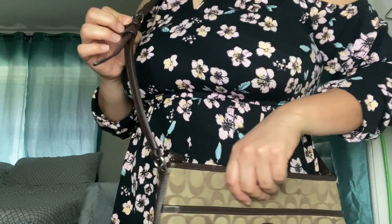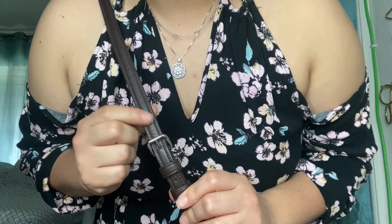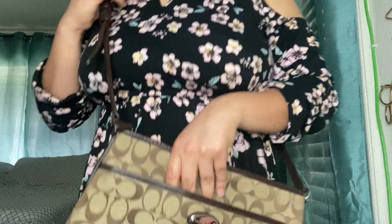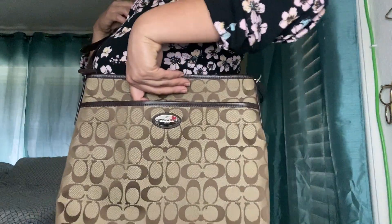So that's the matching wallet for the Zip File Crossbody Bag. Let me put the bag around my body so you guys can see how it looks. It's a little long, but you can adjust it from here. The adjustment range isn't as wide as the other bag, which is more convenient. Let me step back so you can see the full look.